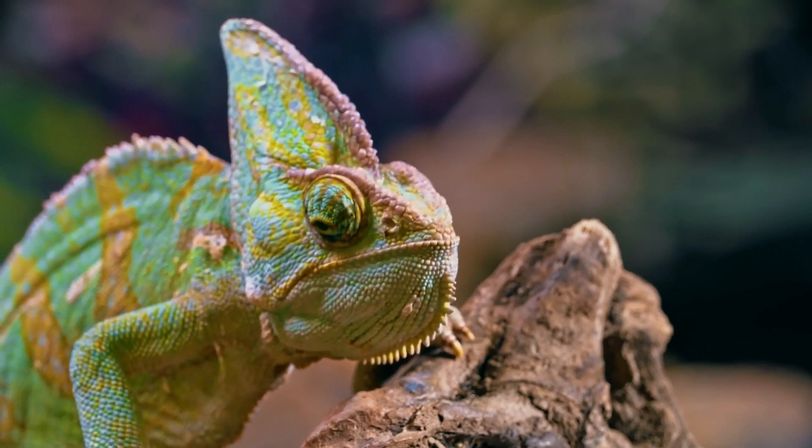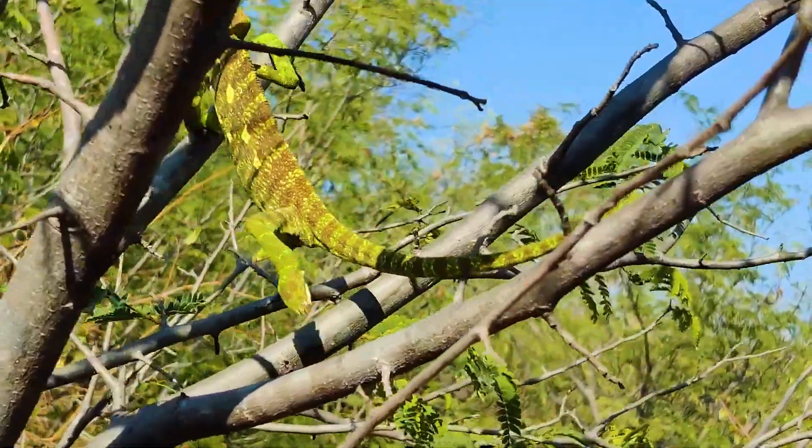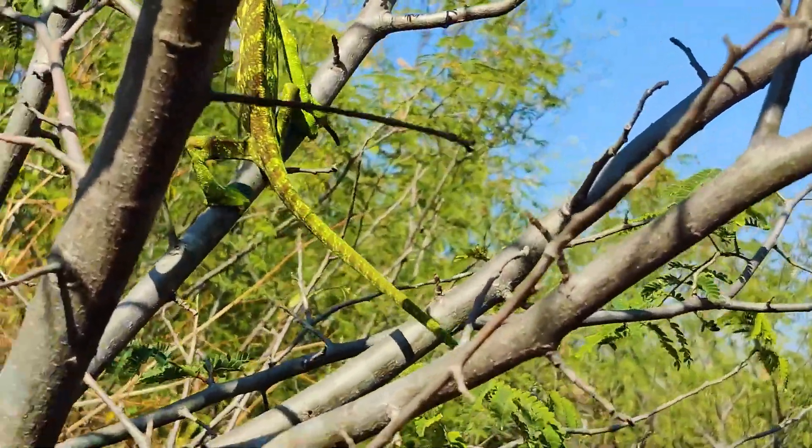Interestingly, even though a large proportion of species live on branches, some can live in desert conditions, digging earthy burrows or seeking shelter in fallen leaves.